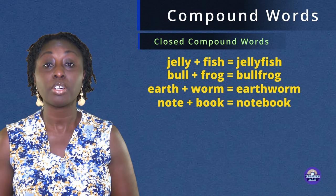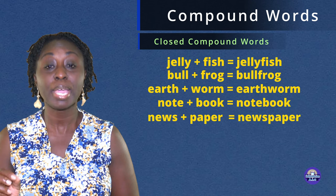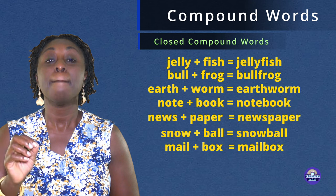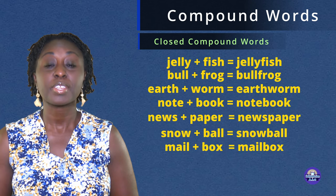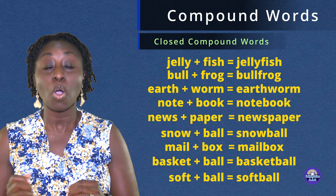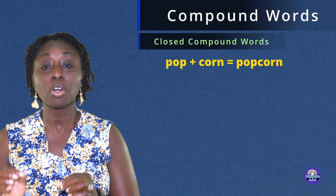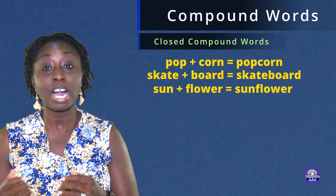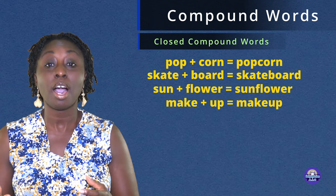Notebook. Newspaper. Snowball. Mailbox. Basketball. Softball. Popcorn. Skateboard. Sunflower.